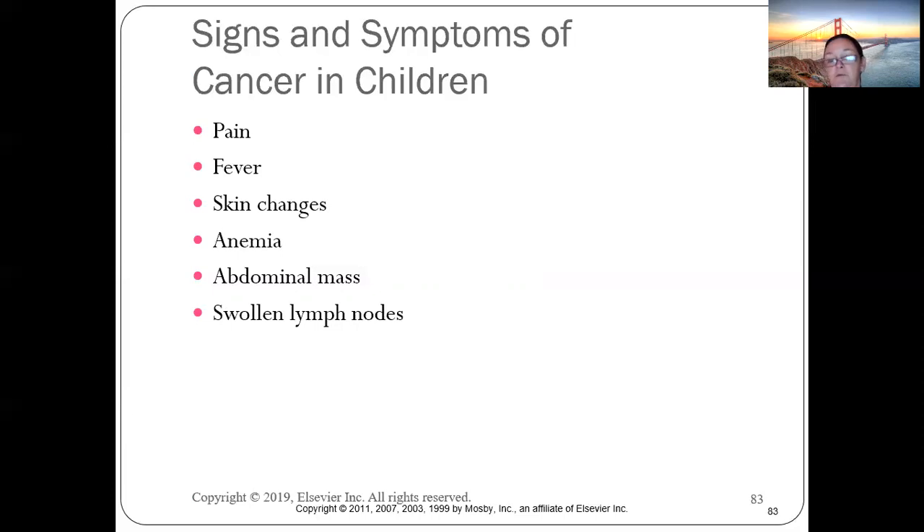Lymph nodes normally vary from pea-size to marble-size to golf-ball-size in kids since they're always fighting infections — but swollen lymph nodes that do not go away are a red flag for cancer.